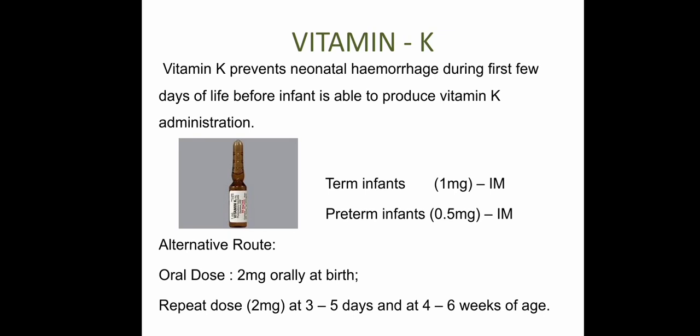Vitamin K prevents neonatal hemorrhage during the first few days of life, before the infant is able to produce vitamin K. For term infants: 1 mg IM. For preterm infants: 0.5 mg IM. The alternative is oral route: 2 mg orally at birth, repeated at 3–5 days, and again at 4–6 weeks of age.